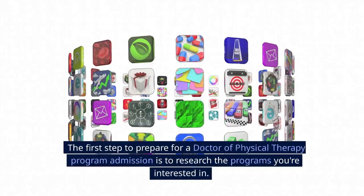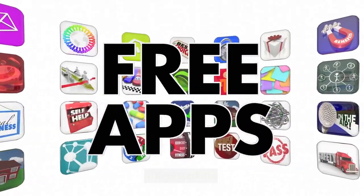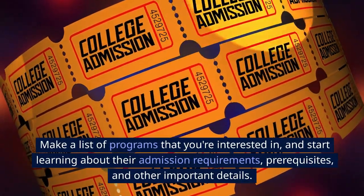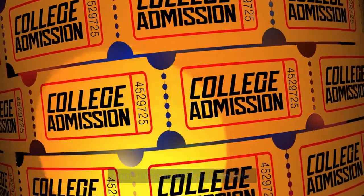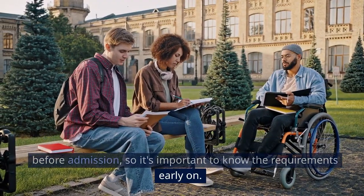Research the programs. The first step to prepare for a doctor of physical therapy program admission is to research the programs you're interested in. Look for accredited programs, as it will increase your chances of getting admitted. Make a list of programs that you're interested in, and start learning about their admission requirements, prerequisites, and other important details. Some programs may require certain classes to be taken before admission, so it's important to know the requirements early on.